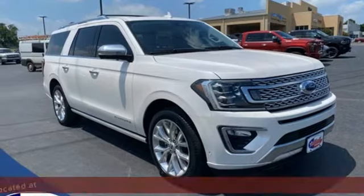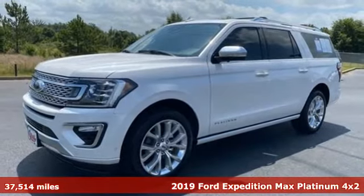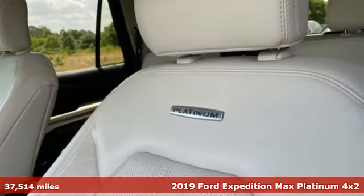It's a 2019 Ford Expedition Max. Every generation has its Ford. This one's yours, and it comes with all the amenities you need.